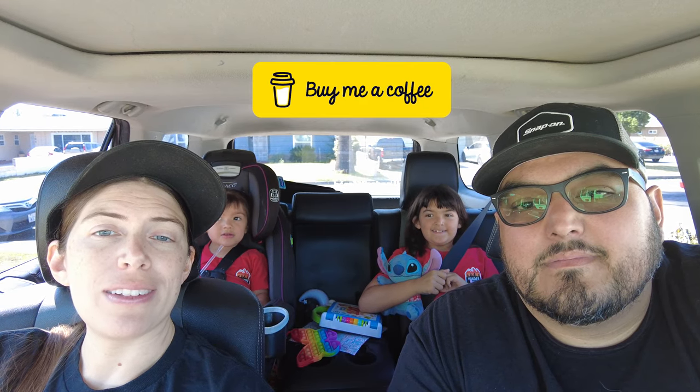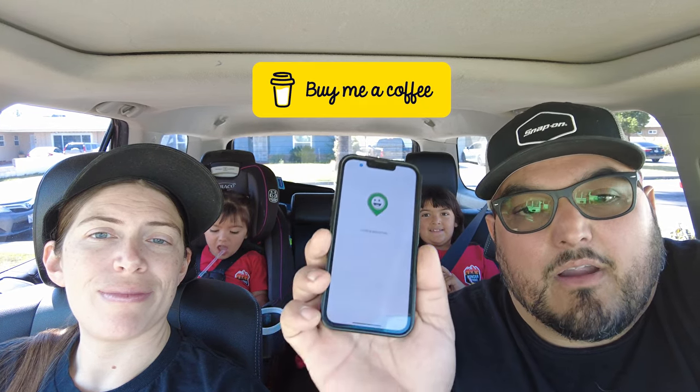Hey guys, Robert here in the Wonder Off-Road family. We're gonna go geocaching today to help us with some energy. Don't forget to buy us a copy — link in the description below. Alright, here it is. Got the app loaded. Let's go!